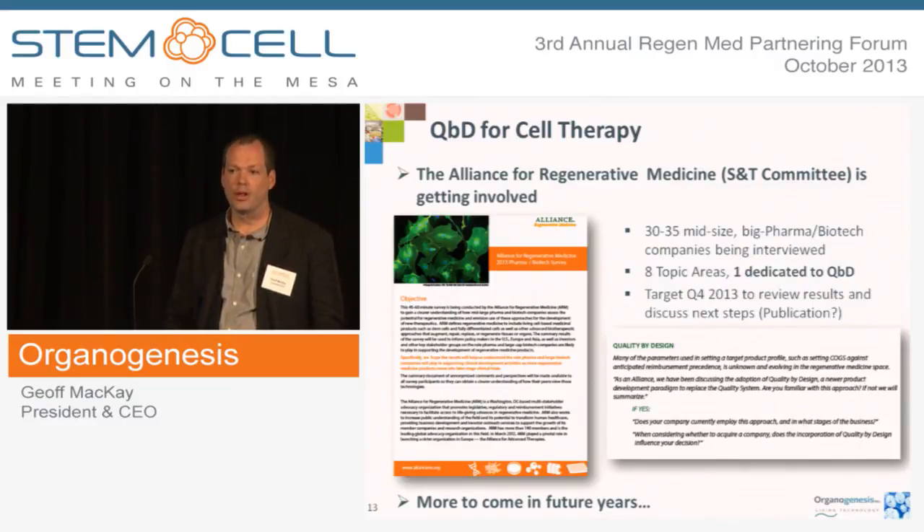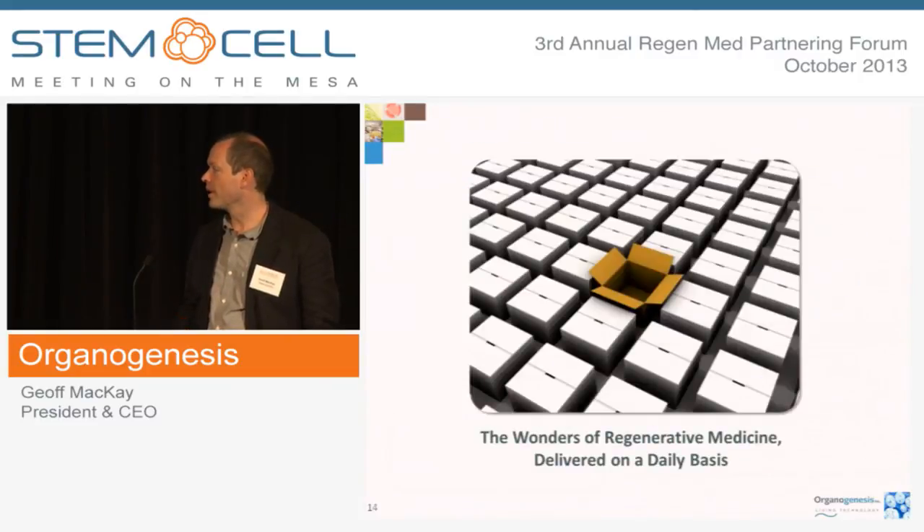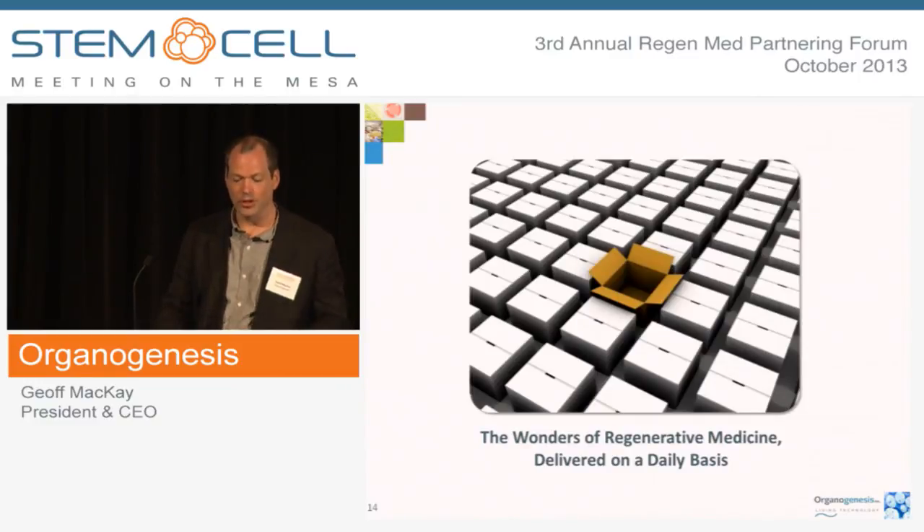The Alliance of Regenerative Medicine has identified quality by design as something we can work on together. It's a well-traveled path in the world of biologics, but how it gets operationalized in cell therapies and regenerative medicine is pertinent to all of us. The Science and Technology Committee within the Alliance is grappling with this to deliver pragmatic guidelines — mechanisms, procedures, philosophy, and culture — for implementing quality by design within a regenerative medicine company. Organogenesis tries to get product out the door every day, and our passion is to change the standard of care primarily for wound healing, but now also for oral soft tissue regeneration. Thank you very much.